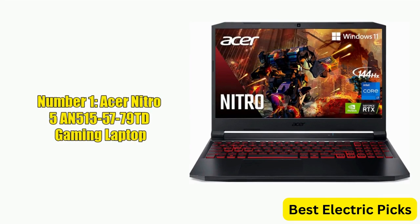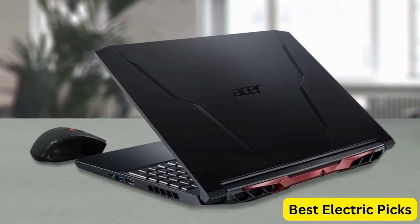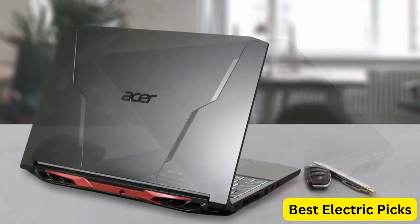Number 1: Acer Nitro 5 AN515-57-79TD Gaming Laptop. The Acer Nitro 5 AN515-57-79TD is a powerful gaming laptop equipped with the latest technology. It is powered by an Intel Core i7-11800H processor,